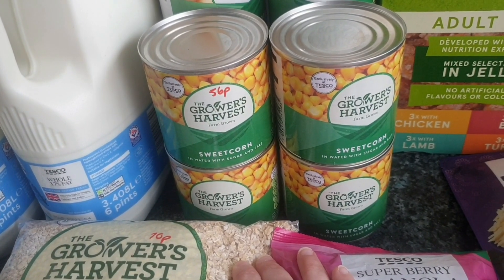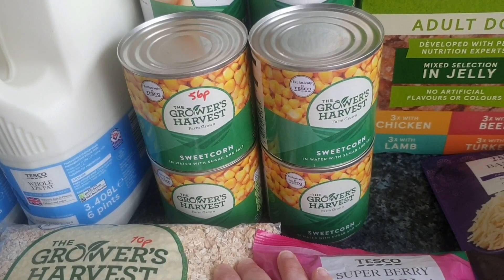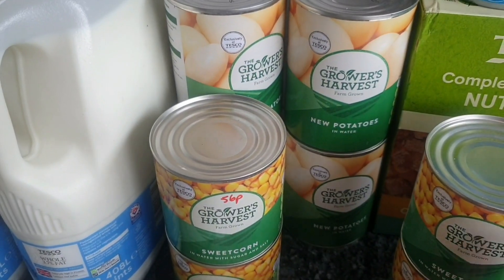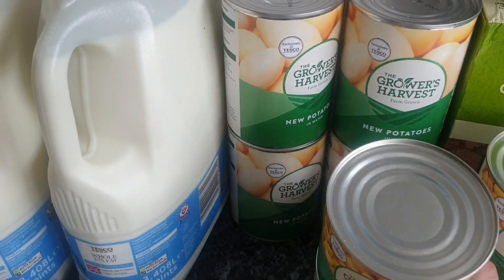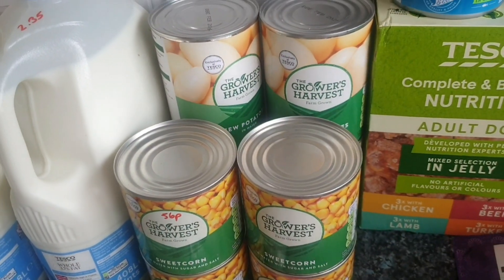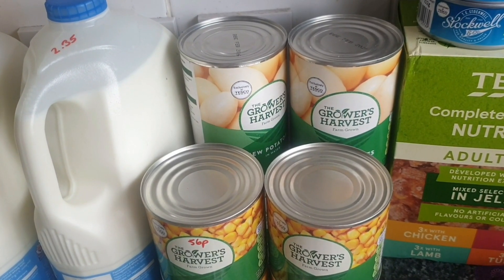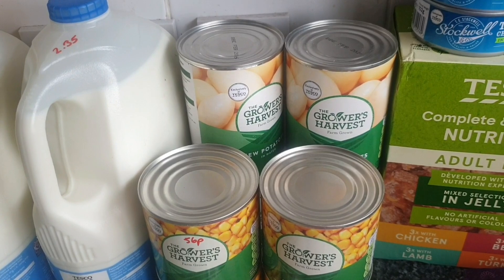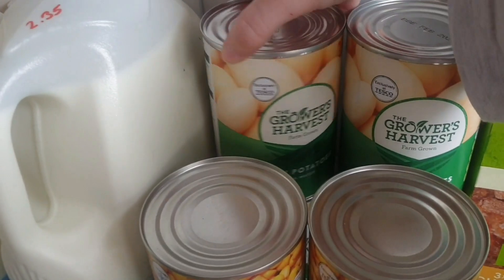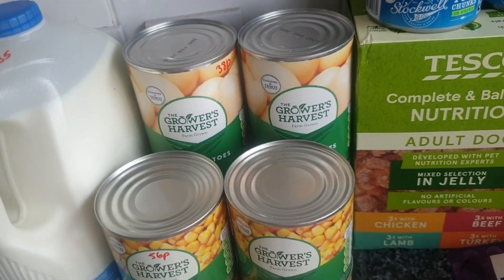Then we have four tins of sweetcorn because I have depleted my stockpile — we use an awful lot. Nathan absolutely loves it, it is one of his safe foods so he has it quite a lot, 56p. Then at the back we have four tins of new potatoes — a great thing to have in the cupboard if you are short on time. You can just drain them and throw them in the air fryer, or throw them in a curry to bulk out the chicken and make it a vegetable curry as well. They are 38p each.